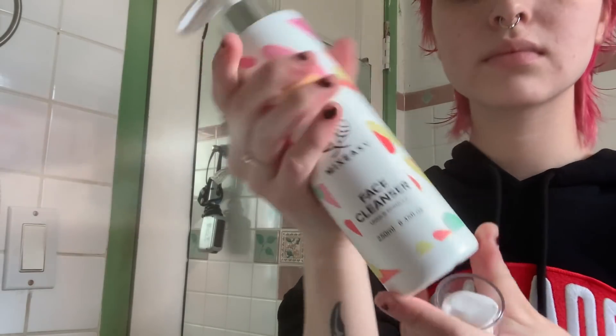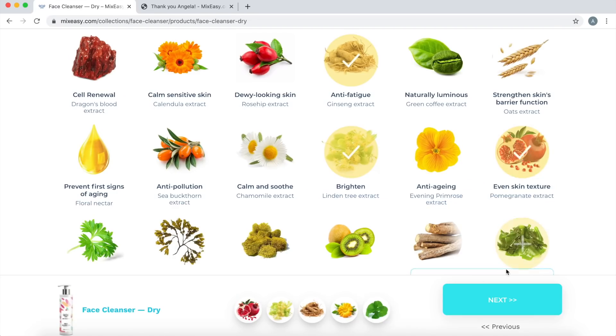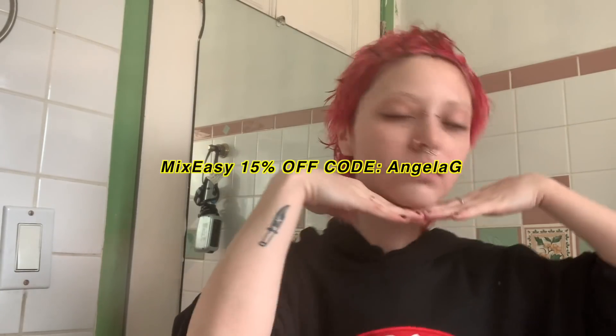I like pairing the spin brush with the Mix Easy face cleanser. Mix Easy is really cool because it's a personalized skincare system where you get to pick your own ingredients. They also have a lot of other products like face cream, face mask, and hair mask. I love this product because it's personalized to you — it even has your name on the bottle, which I think is really cute. My skin has been very smooth since using it, and the face cream is a little thick but since I have dry skin it's kept me very moisturized.